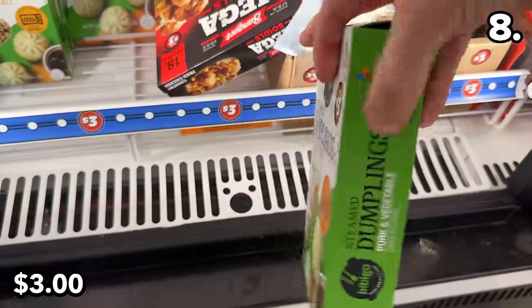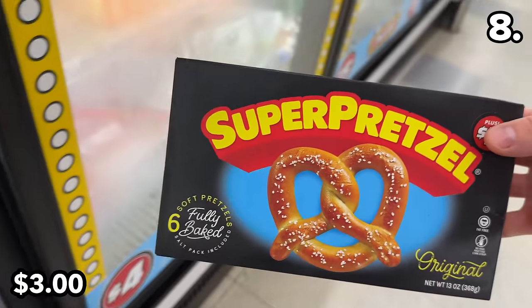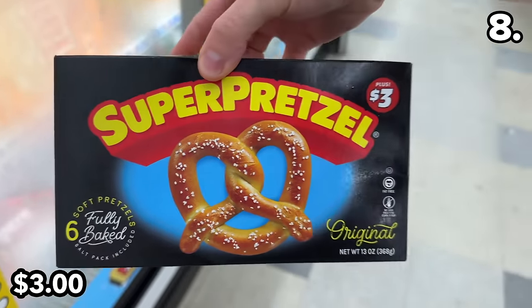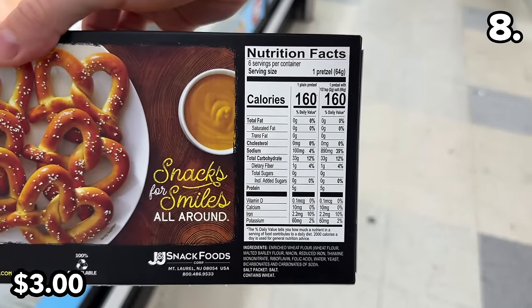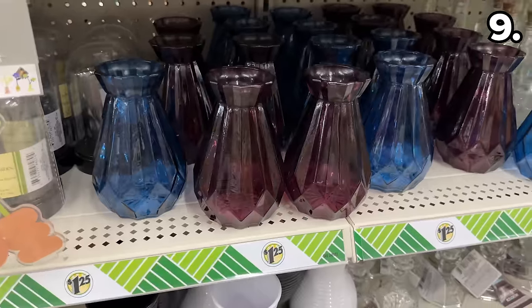A six-pack of chicken and veggie or pork Bibigo dumplings costs three dollars in the Dollar Tree Plus section. Sticking with food for one more moment, a six-pack of Super Pretzels is three dollars and includes a packet of coarse pretzel salt to complete the whole experience.